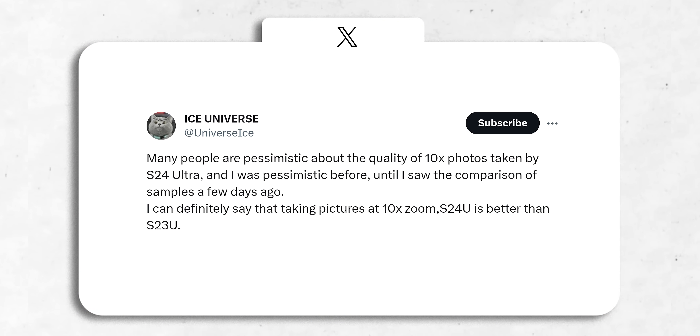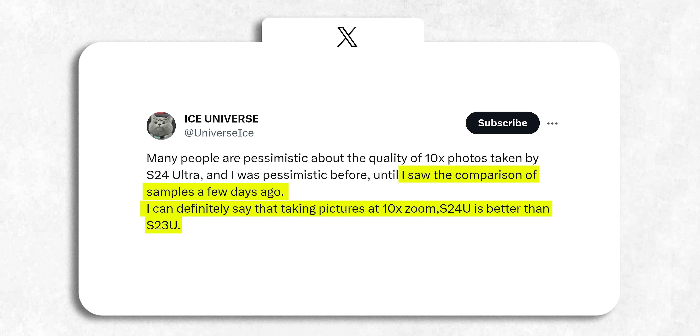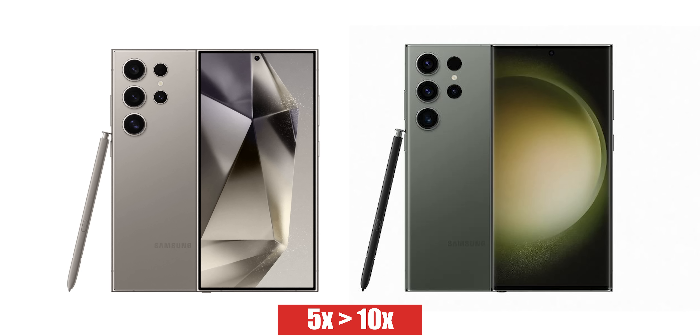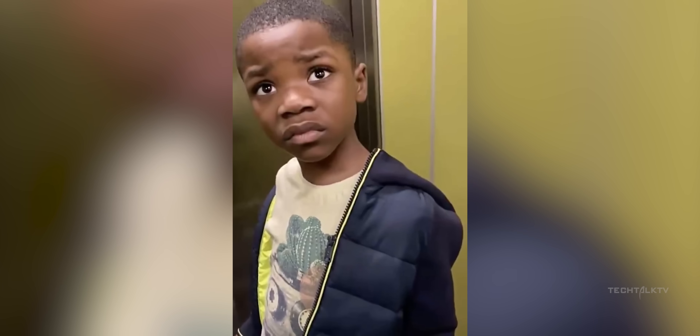Ice Universe, the prolific leaker, has revealed that he saw camera samples of the 10x zoom from the S24 Ultra and claims the S24 Ultra will take better pictures than the S23 Ultra at 10x zoom. You heard that right — he's saying a 5x lens will take better pictures at 10x zoom than a native 10x lens. How is that possible?